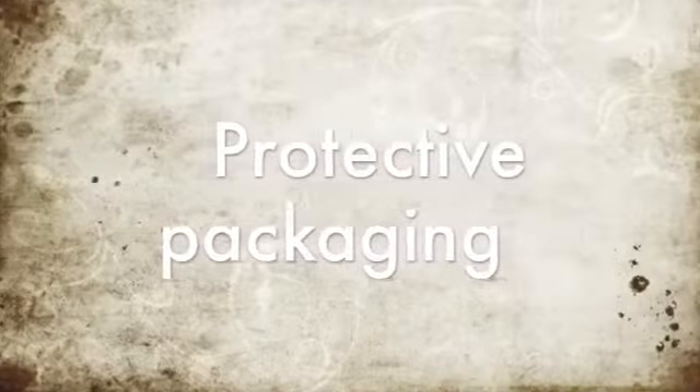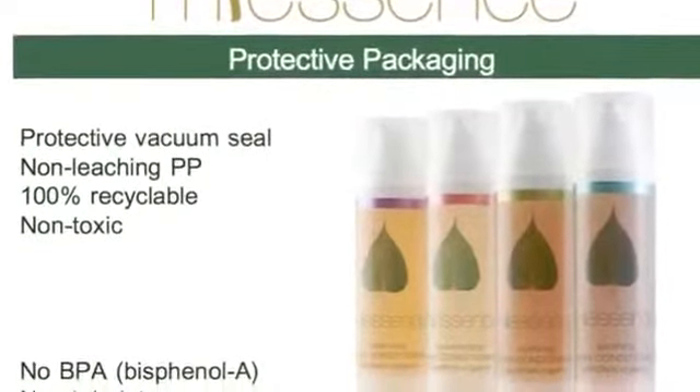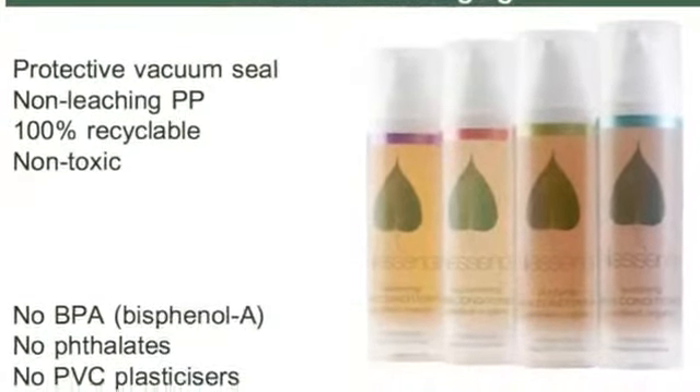Our protective packaging is non-leaching PP polypropylene — no bisphenol A, no phthalates, no PVC plasticizers — so it is totally non-toxic and protective towards our creams and lotions.